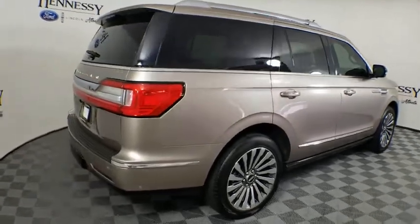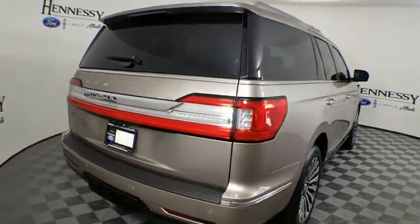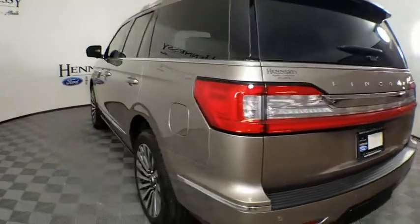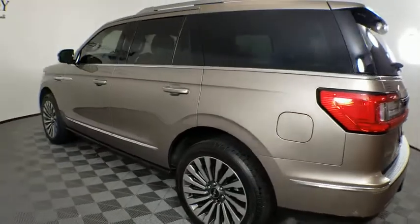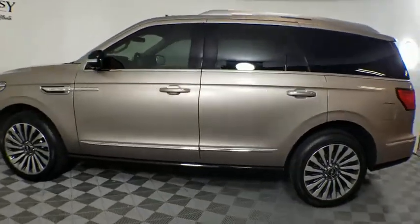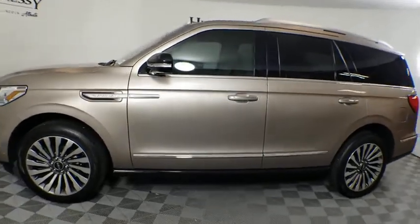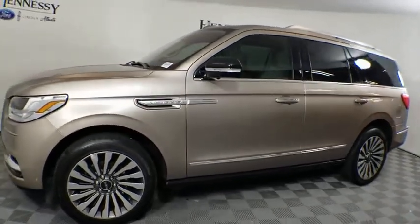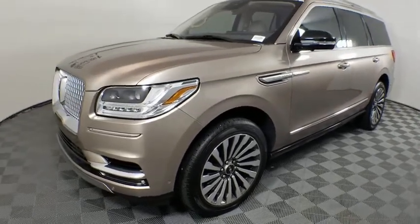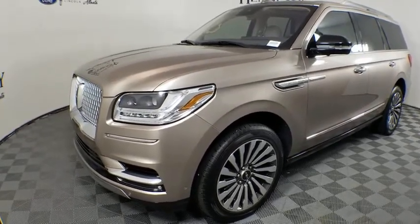Here are some of this vehicle's great options: navigation system, traction control, power passenger seat, tow hitch, power liftgate, anti-lock braking system, remote engine start, steering wheel audio control, keyless entry, lane departure warning, stability control, Bluetooth, leather-wrapped steering wheel, dual airbags, power steering, adjustable steering wheel, keyless start, cruise control, four-wheel drive.